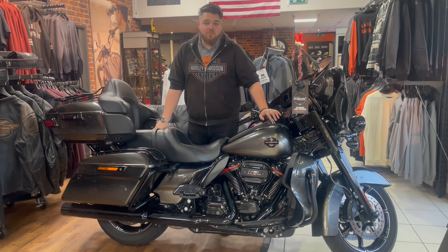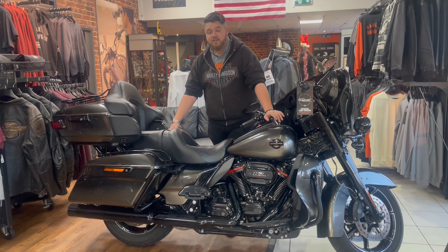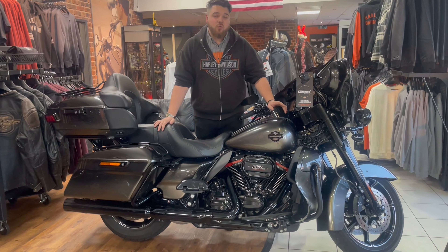Now it's only got four and a half thousand miles on the clock, so it's not even been warmed up, and it's on an 18 plate. It's up at £24,999.